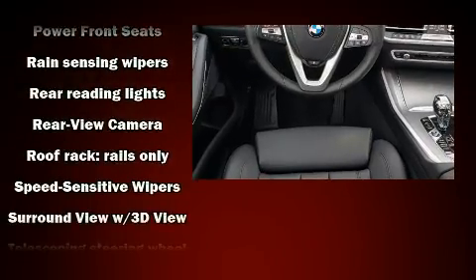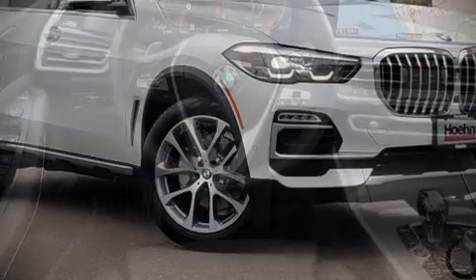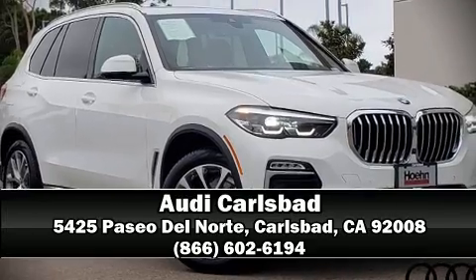It also arrives with a Carfax history report indicating just one previous owner. Our sales reps are knowledgeable and professional — stop in and take a test drive.